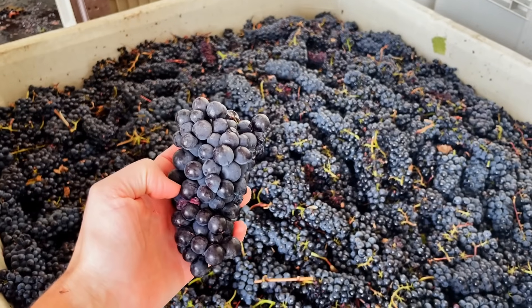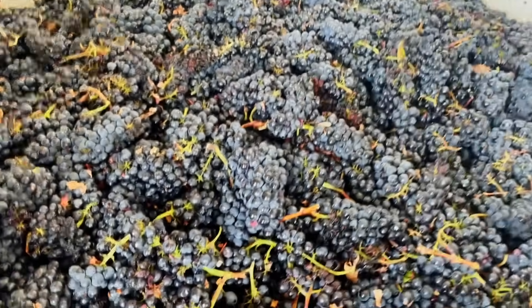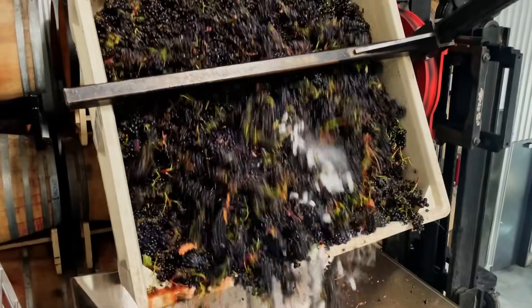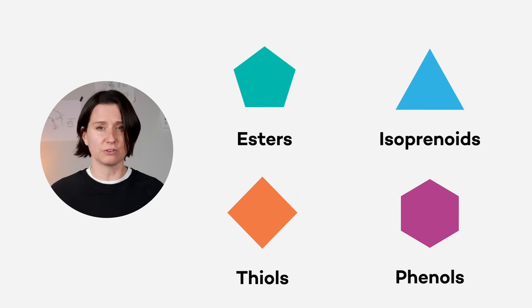When Pinot Noir is just a bunch of grapes, it doesn't have those aromas of strawberry, rosehip, and allspice. The aromas come from the process of fermenting and aging Pinot Noir into wine, which unlocks several chemical compound classes including esters, isoprenoids, thiols, and phenols.